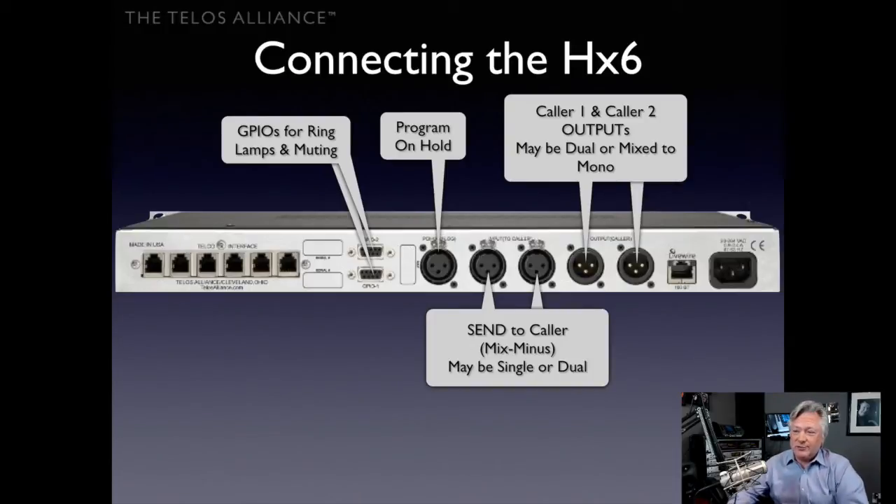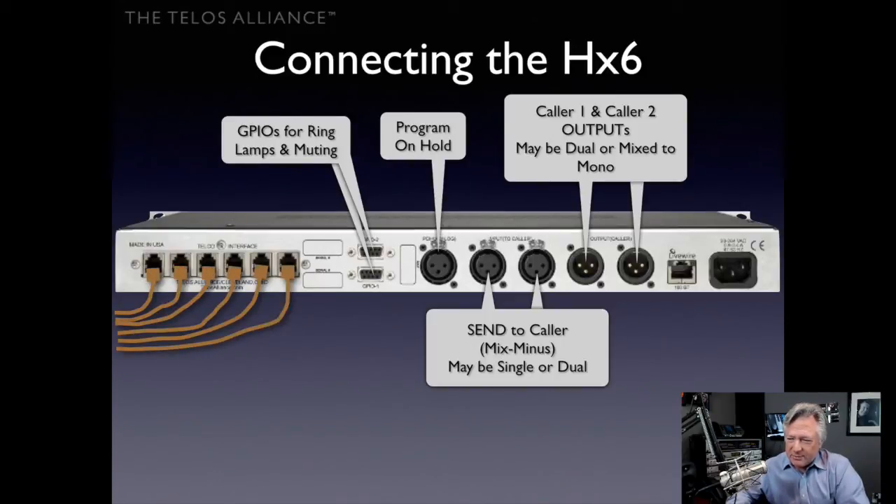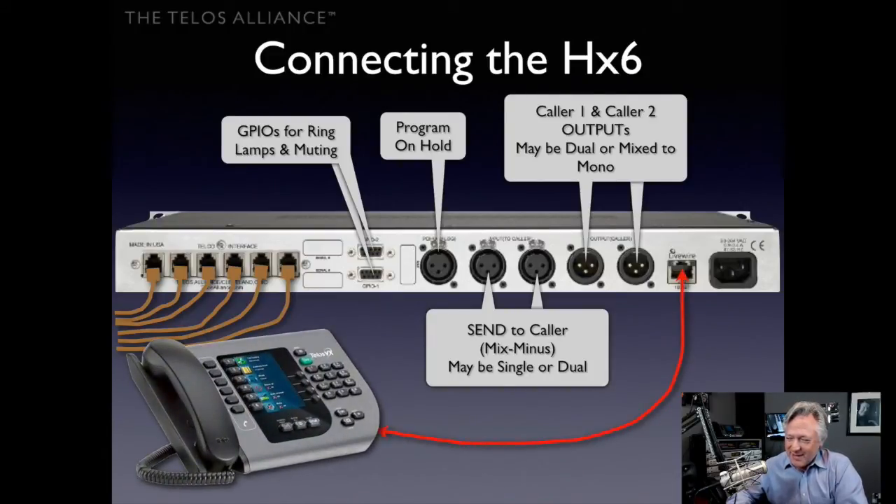Also on the back of the HX6 are GPIOs — General Purpose Input/Output, or contact closures. These can provide ring lamps so you know when a line is ringing in. For muting, if you need to send a mute signal to the phones when your mic is on, you send that in and it will mute the phones. On the left side is where you plug your six phone lines in — probably the most involved part of the physical setup.